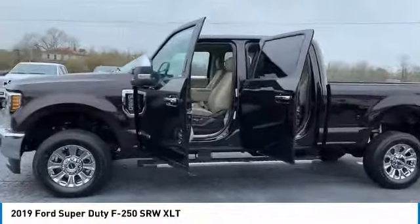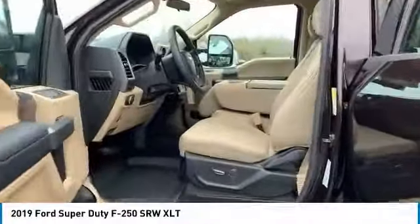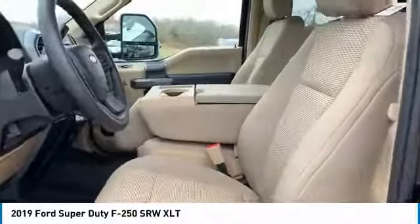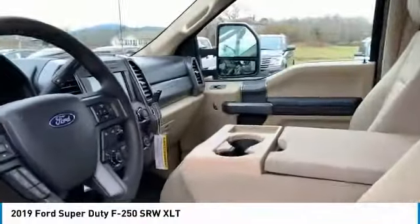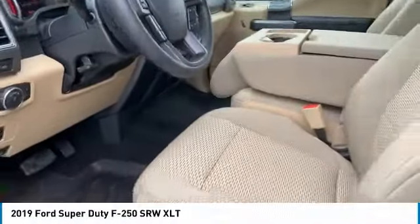Here are some of this vehicle's great options: backup camera, traction control, anti-lock braking system, four-wheel drive, running boards, air conditioning, power steering, cruise control, floor mats, and AM-FM stereo radio.